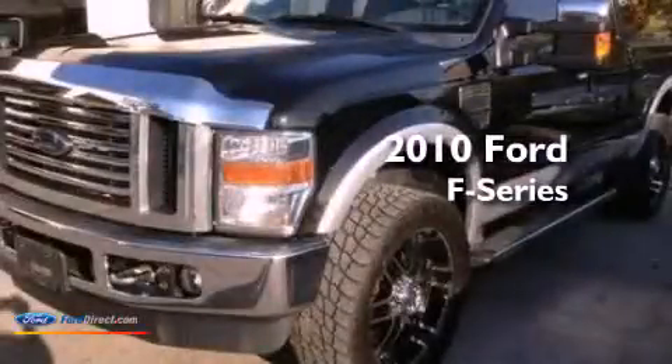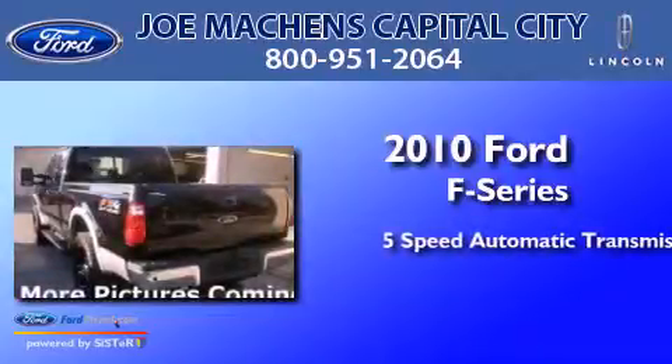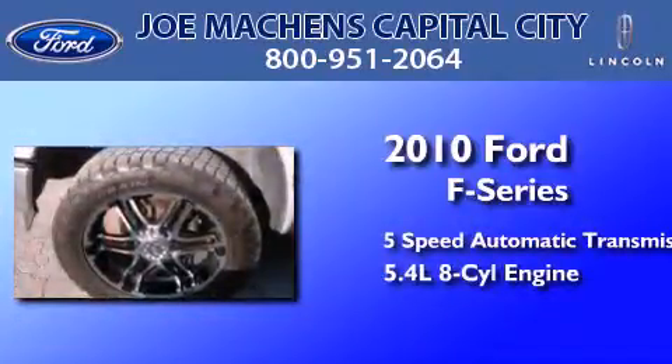This is a 2010 Ford F-Series. This truck has a 5-speed automatic transmission and a 5.4-liter V8.